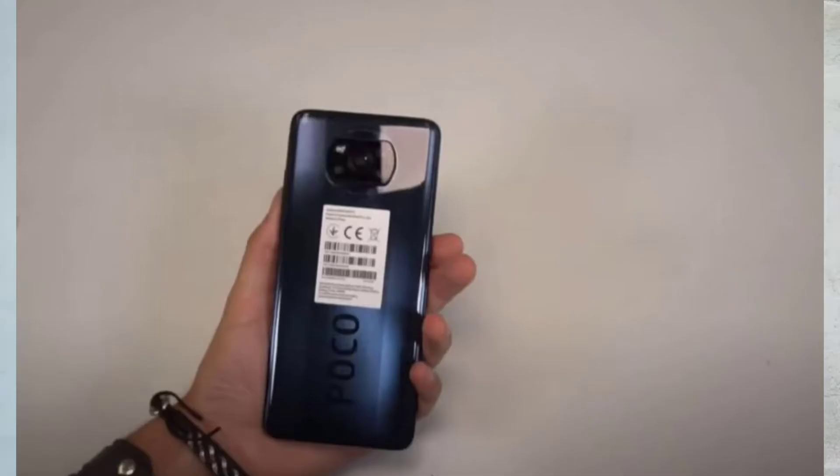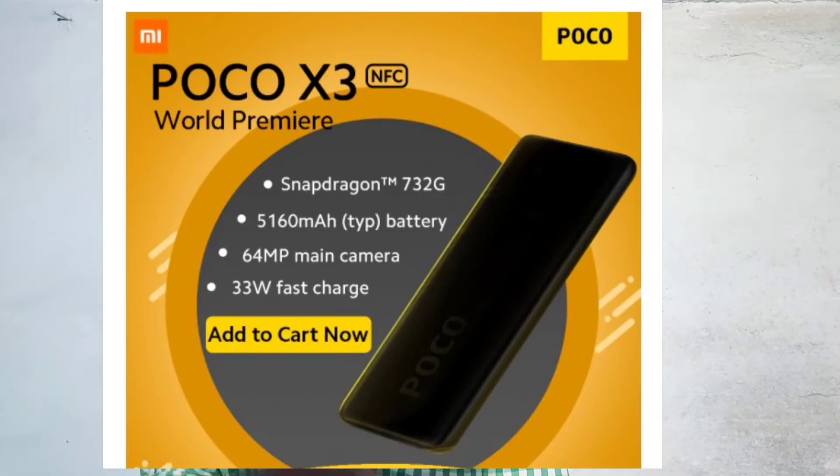Poco X3 mobile unboxing images. The specifications include a Snapdragon 732G processor, a 5,160mAh battery, a quad camera setup on the back, and 33W fast charging support.